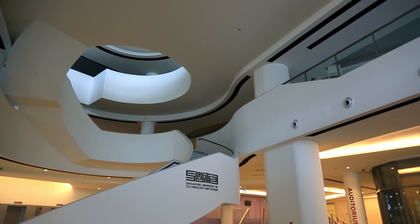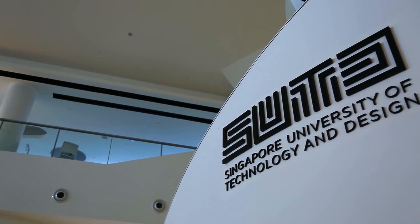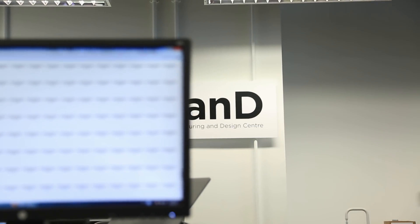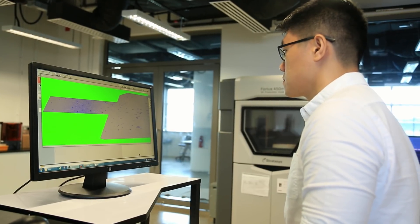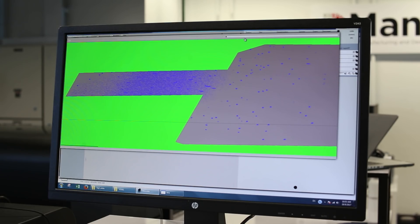SUTD is a very contemporary university with a very unique mission to create knowledge and educate technically grounded leaders. One of the central themes of D-Mandee is a vision that in the future we will be able to create products by putting different types of material in very precise point-by-point locations in space, and there are three major themes in that direction that we're focused on.